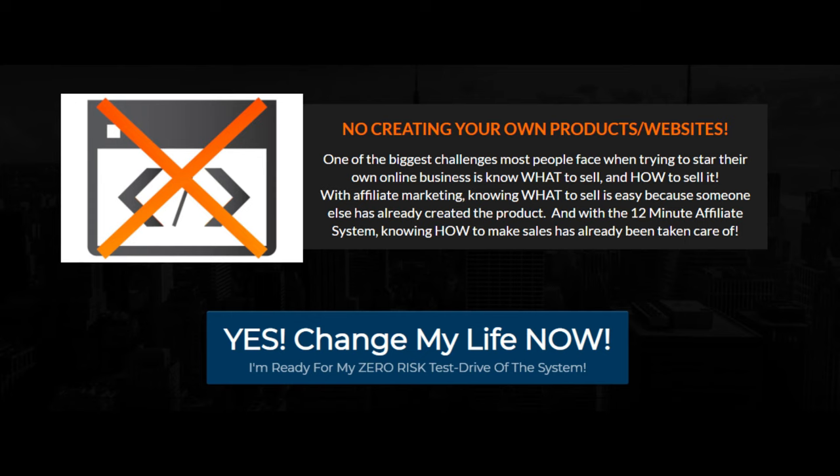No creating your own products or websites. One of the biggest challenges most people face when trying to start their own online business is knowing what to sell and how to sell it. With affiliate marketing, knowing what to sell is easy because someone else has already created the product. And with the 12-minute affiliate system, knowing how to make sales has already been taken care of.